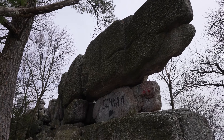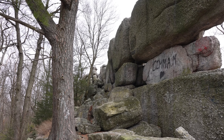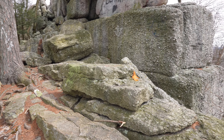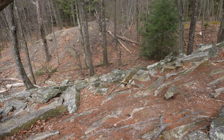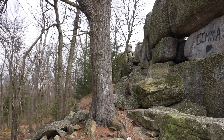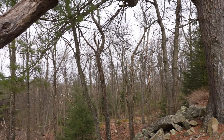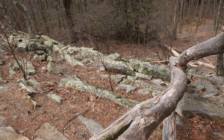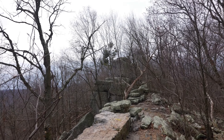Here we are — Boxcar Rocks. Let's get a closer look. It's kind of weird how all these stones are boulders.